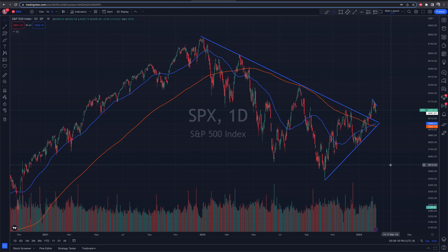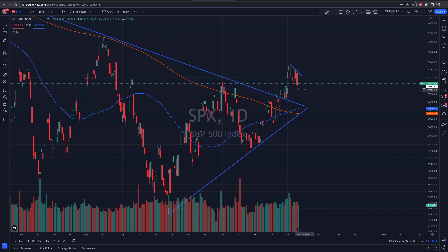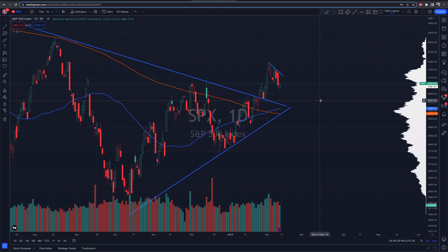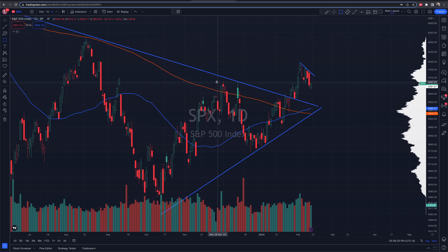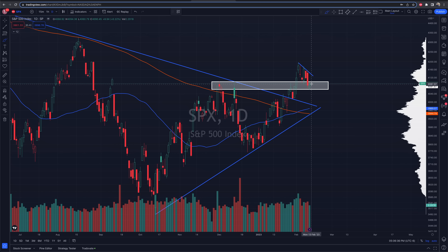Here we are on the S&P 500. We actually had a green day to finish off the week on Friday after gapping down, opening below the prior day's close, and then kind of grinding back and finishing somewhat strong on SPX. We draw this little zone right here — this was an area that was prior resistance and is now acting as potential support going into CPI.